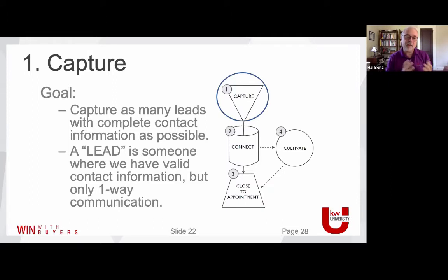In the language of KW Command, we've redefined terminology. Pre-Command language: a lead was someone with interest in buying, selling, or renting real estate. In Command's language, a lead is someone we've captured into our universe — we know who they are, we know where they are, we have a valid way of communicating with them, but we haven't established two-way communication yet. When we get a two-way conversation going, that person becomes a contact. Old school: a contact was anyone in the database; a lead was someone with interest. Now a lead is one-way communication, a contact is two-way.